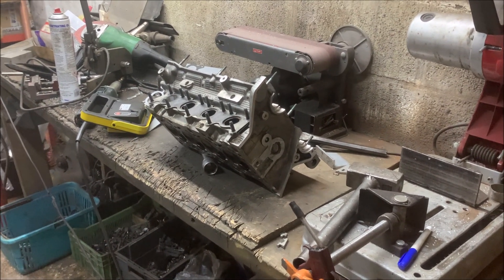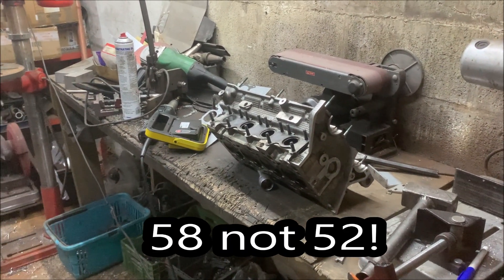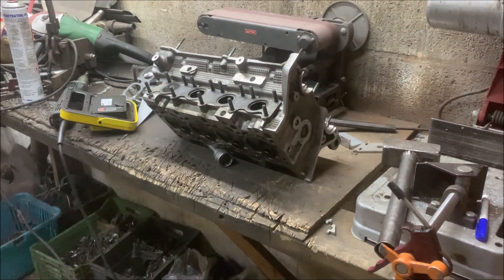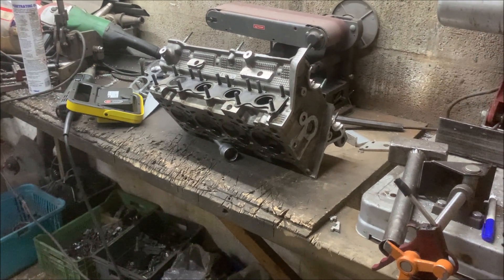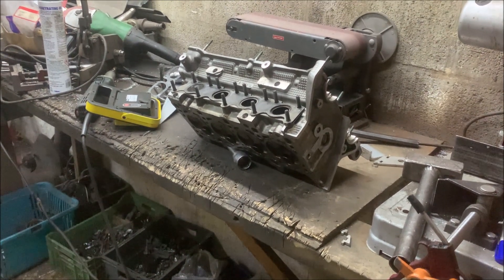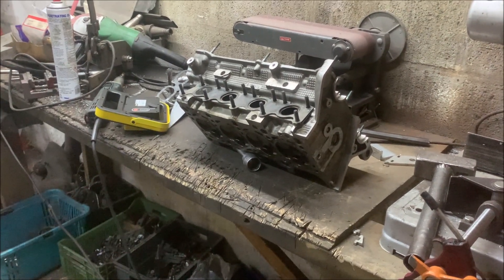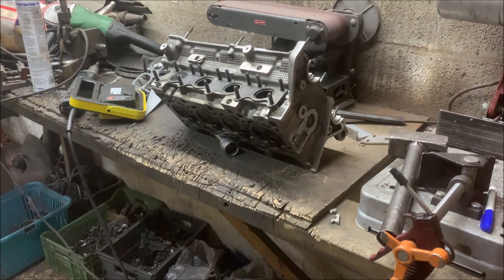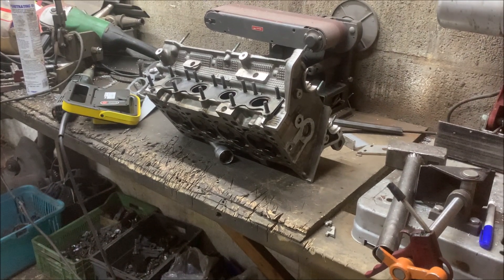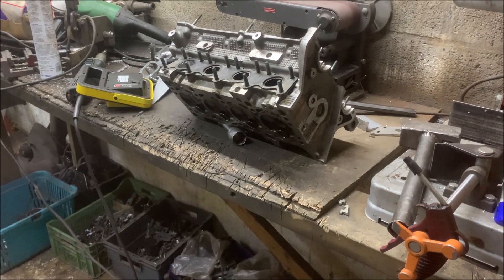But it's still a T3 flange divided setup, and there's definitely a restriction around 700 horsepower - I don't know exactly when it would truly become a restriction. But Thomas is trying to push me towards - and especially now that I see these ports - a T4 twin scroll setup rather than T3, because the ports are so much bigger.